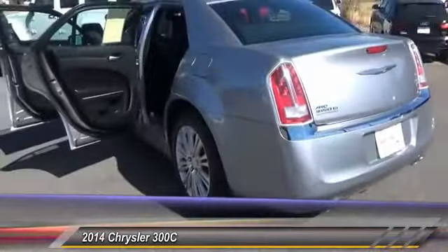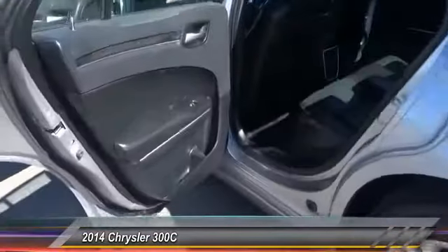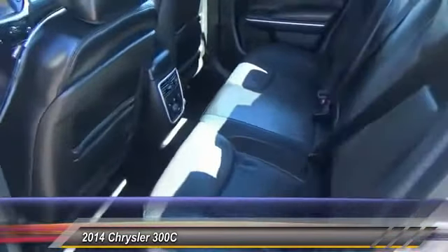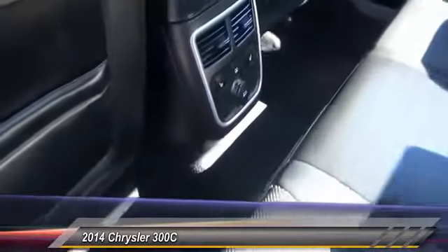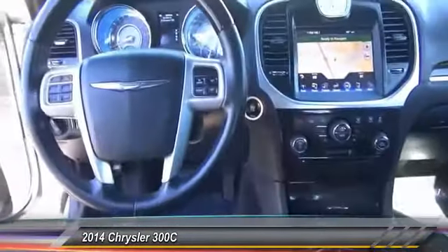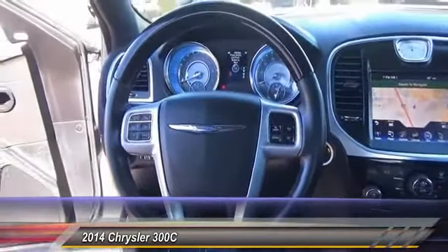This vehicle has less than 50,000 miles. Here are some of this vehicle's great options: remote engine start, navigation system, stability control, all-wheel drive, traction control, passenger airbag, Bluetooth, automatic transmission, driver airbag, and tilt and telescopic steering wheel. Come take a test drive today.